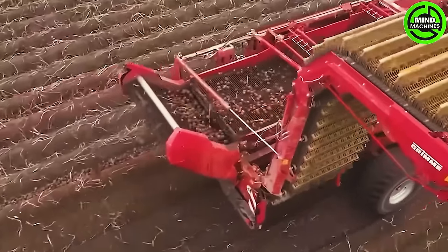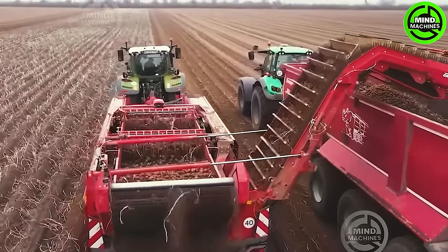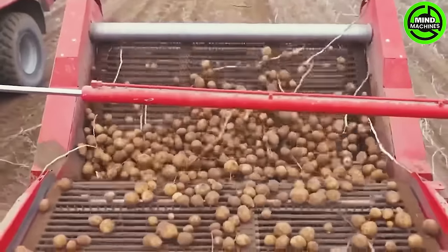A mechanical masterpiece steals the spotlight as the harvester gracefully and swiftly raises the potatoes from the soil, unveiling a cascade of golden tubers that paint a picture of efficiency.